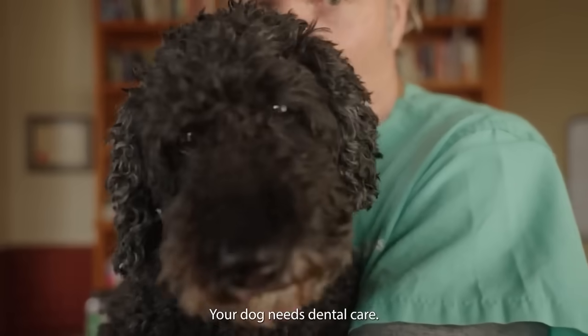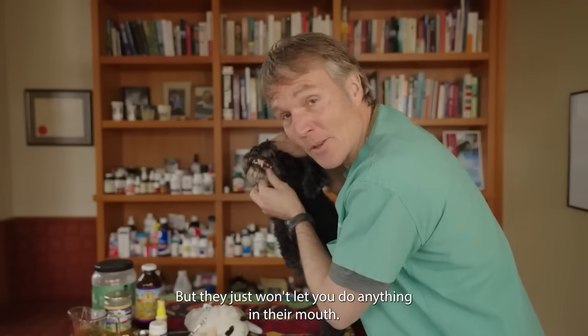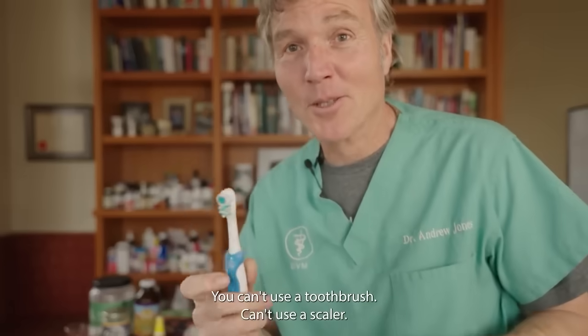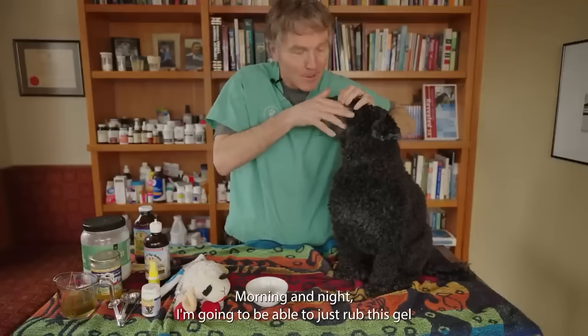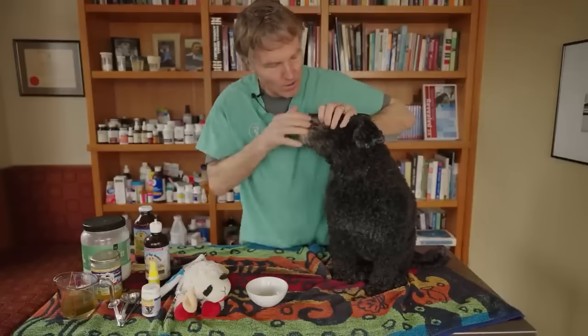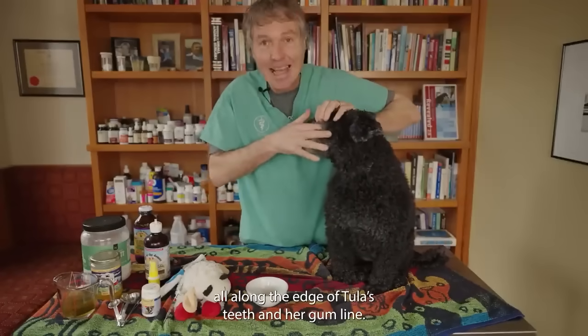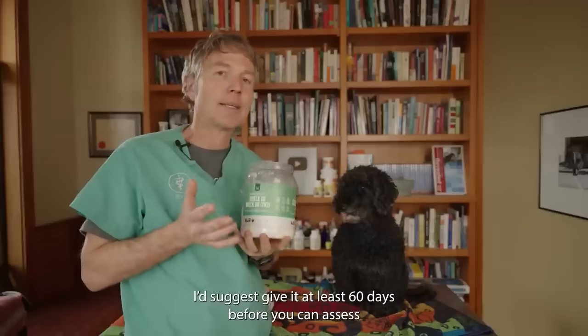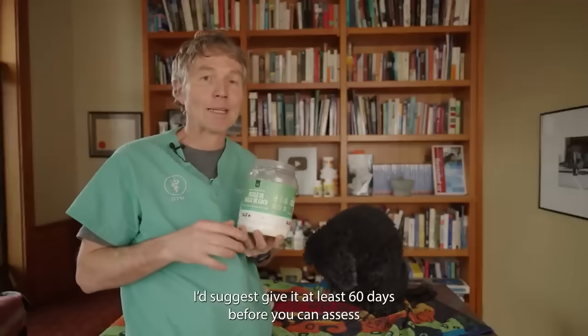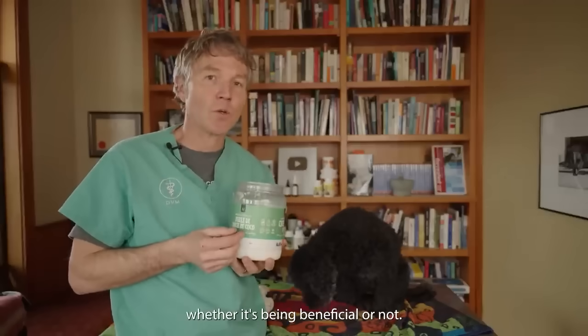Your dog needs dental care but won't let you do anything in their mouth — you can't use a toothbrush, you can't use a scaler. Number one: aloe vera. I'm going to be able to just rub this gel all along the edge of Tula's teeth and her gum line. Number two: coconut oil. Give it at least 60 days before you assess whether it's being beneficial or not.